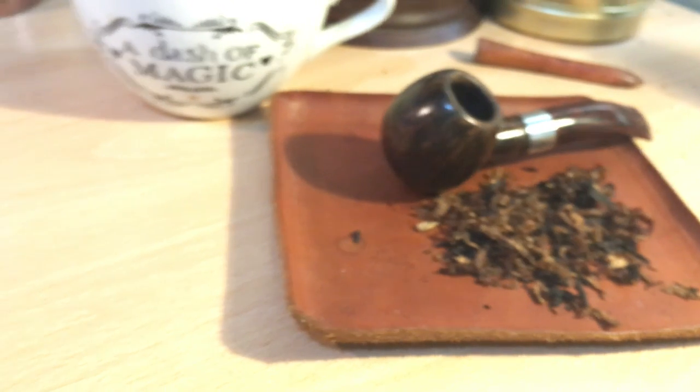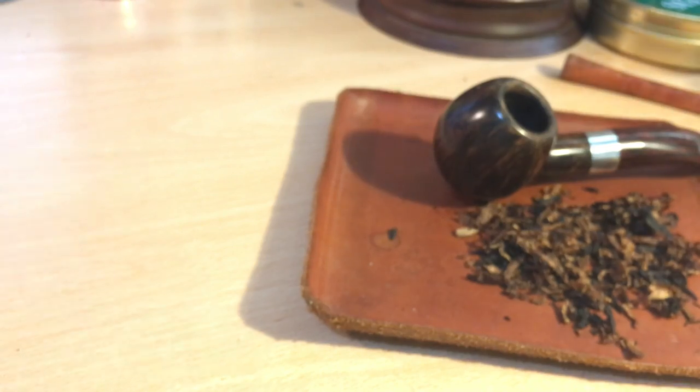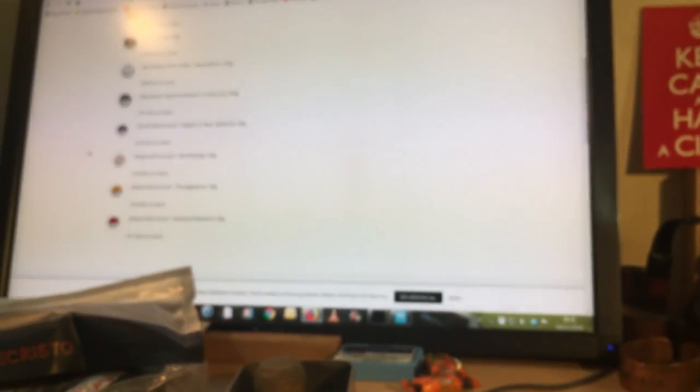Anyway, what I wanted to get on and tell you was to give you some options now that we can't buy tobacco from the Danish Pipe Shop. They still ship all of the pipes and accessories worldwide — I'm not sure about lighters, but they certainly do ship all the other accessories. It's still an awesome resource for pipes, obviously. What I wanted to show you is a couple of websites that I've been looking at.